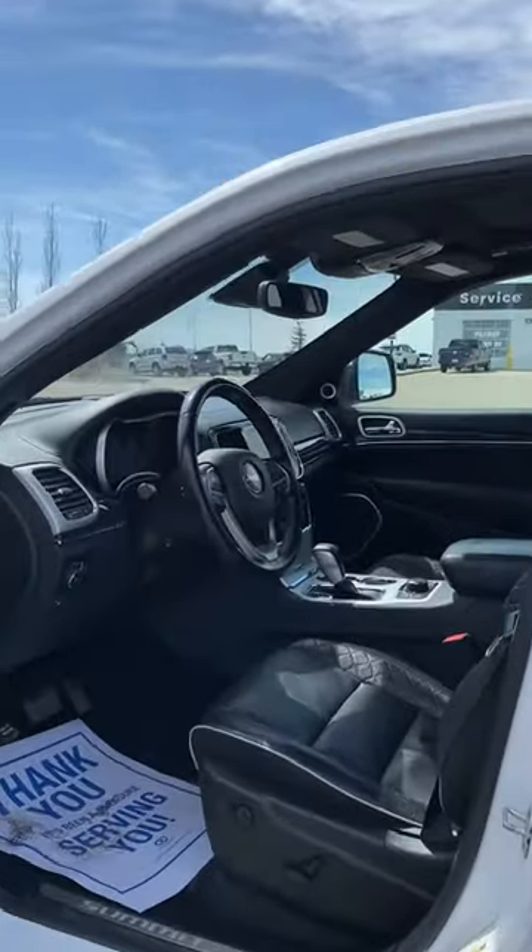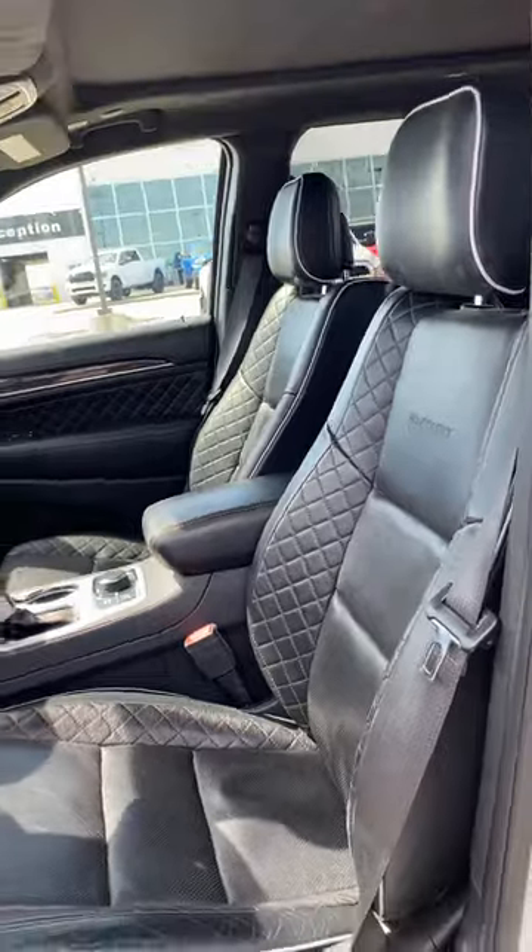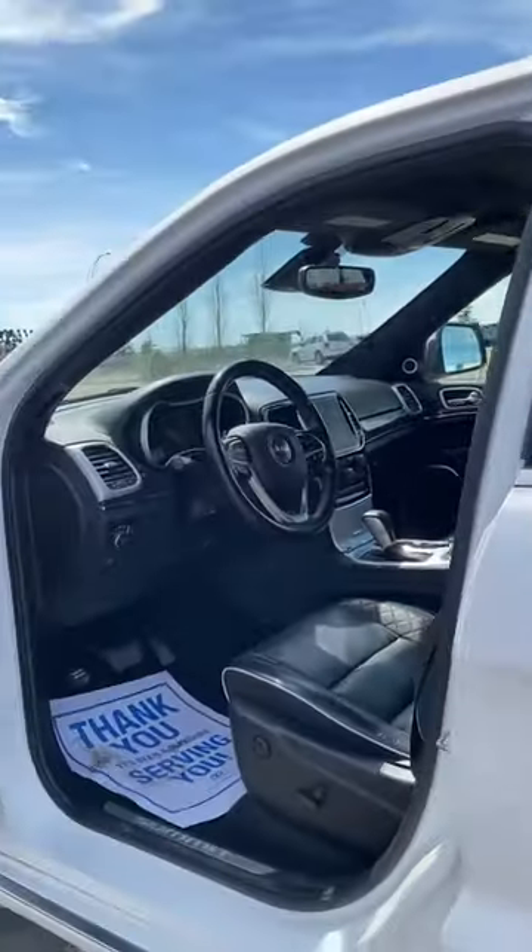Power seat, memory seat, depth of cruise, power tilt, telescopic, paddle shifters. This is a great, great car.